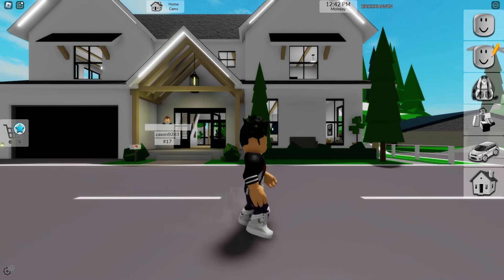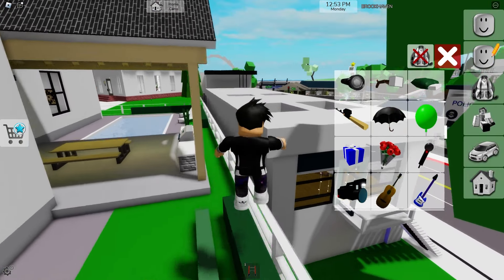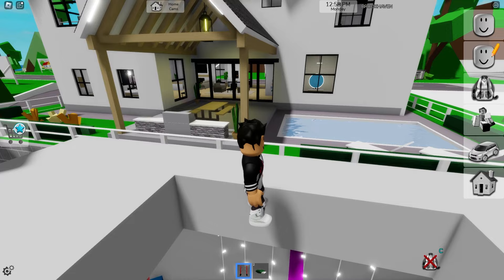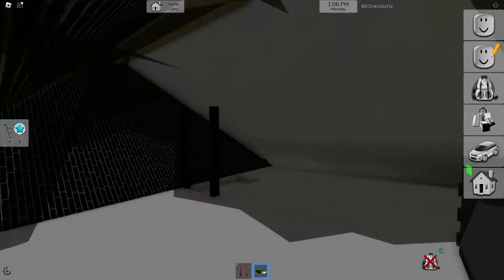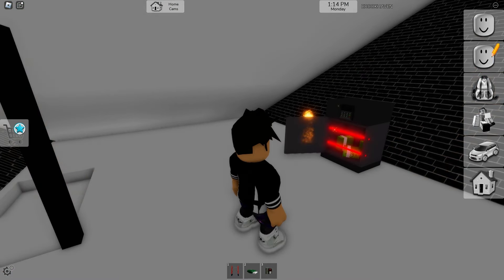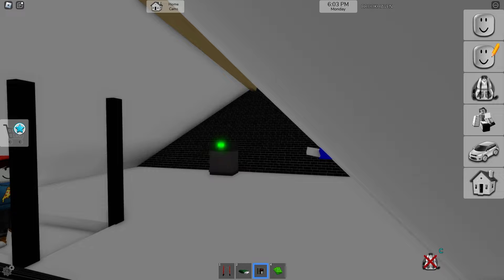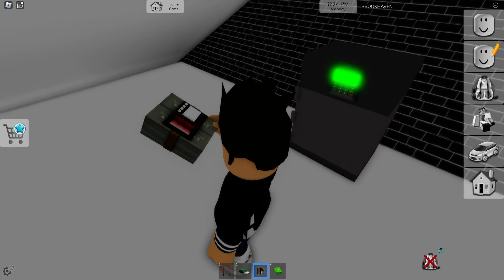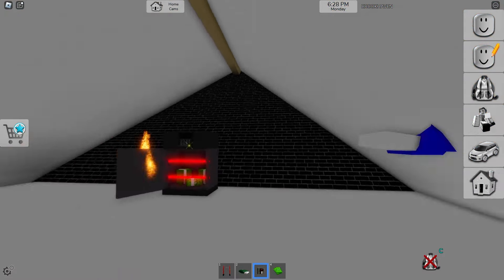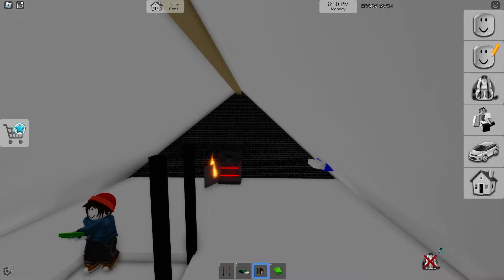Finally, I found someone using this premium house. It was a very difficult task because not many people have premium here in Brookhaven. I'm going to start my plan now — first I need to access the roof. Now I just need to put the mattress here, and I've entered his house. I opened his safe to get all the money, then hid to see if the owner would come. He came back looking for me, then left thinking I'd run away, so I took all his money again. Then he came back, took his own money, and left — that makes no sense.